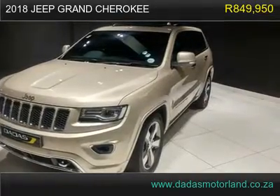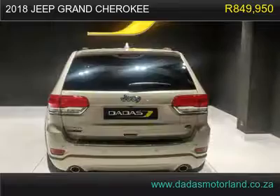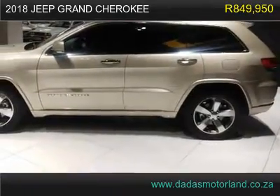Comes with 20-inch mags, Jeep Performance Xenon Lights, Park Distance Control, Collision Detection, Lift Suspension, 4x4 Hill Assist.